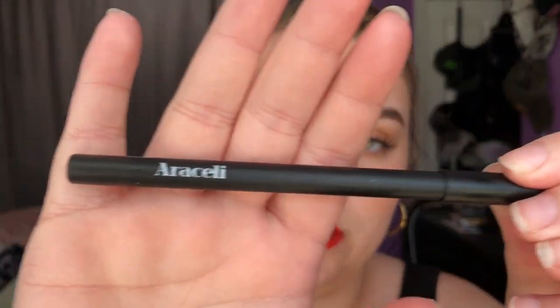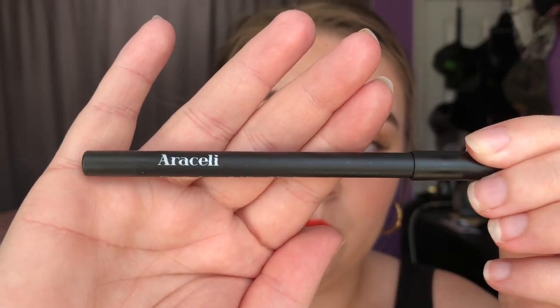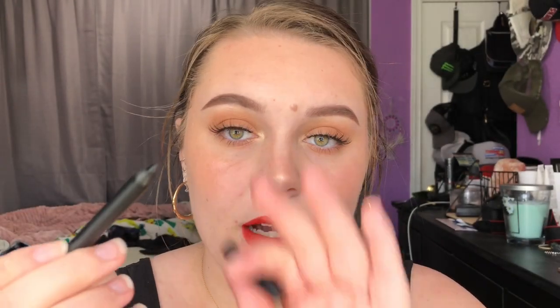The next thing that I got in my bag is a pencil eyeliner, and I don't know how to pronounce that brand name, but it's just a black eyeliner pencil. I haven't used this yet on my eyes, but I have swatched it, and it's really black and really creamy, so I can't wait to use this on my eyes one day.